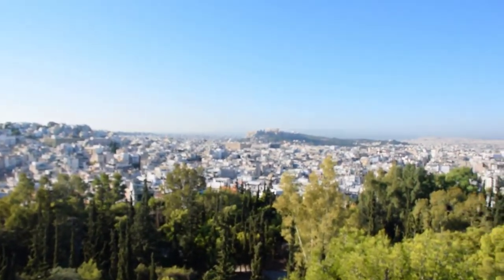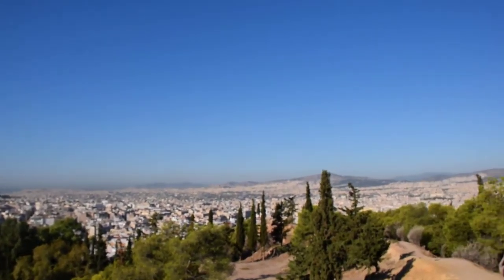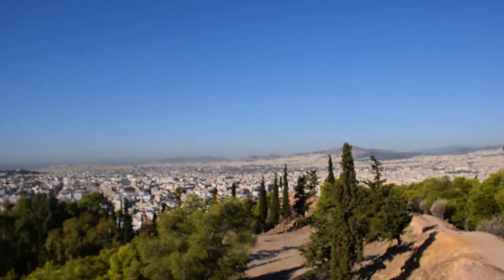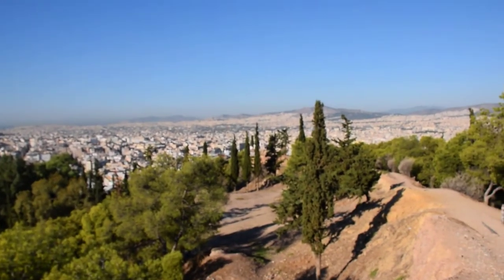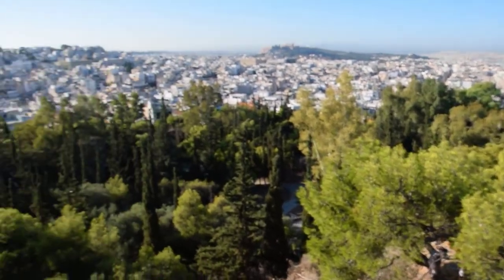There are some rare trees here. As you can see, the rest of the city is pretty filled with buildings — not really any green spaces — but here there are some living plants.